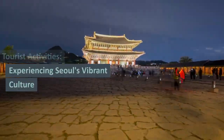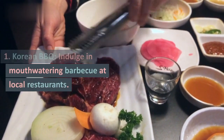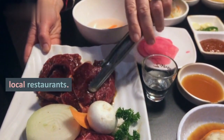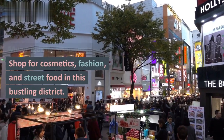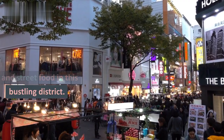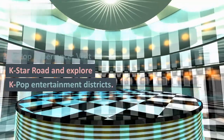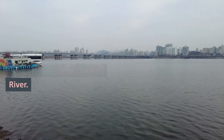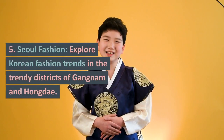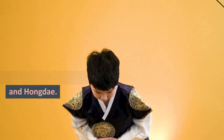Tourist activities: experiencing Seoul's vibrant culture. 1. Korean BBQ — indulge in mouth-watering BBQ at local restaurants. 2. Myeongdong Shopping — shop for cosmetics, fashion, and street food in this bustling district. 3. K-pop Experience — visit K-Star Road and explore K-pop entertainment districts. 4. Han River Cruise — enjoy a scenic boat ride along the Han River. 5. Seoul Fashion — explore Korean fashion trends in the trendy districts of Gangnam and Hongdae.